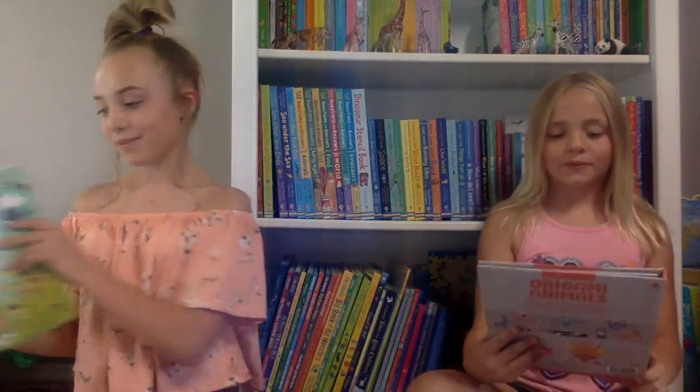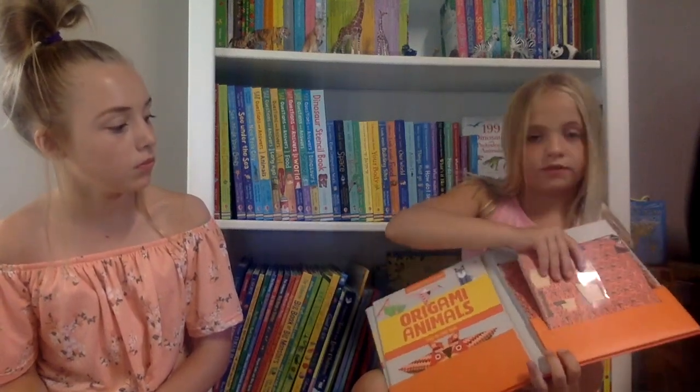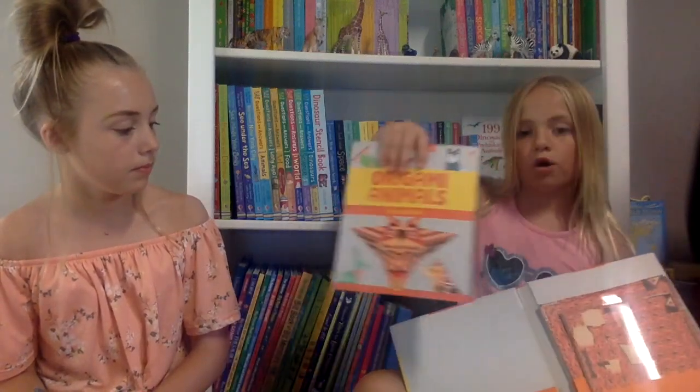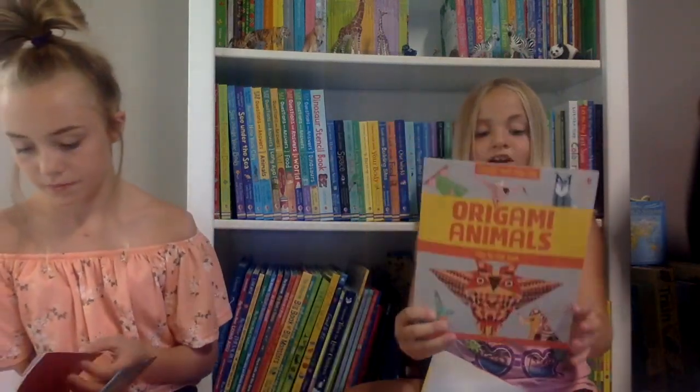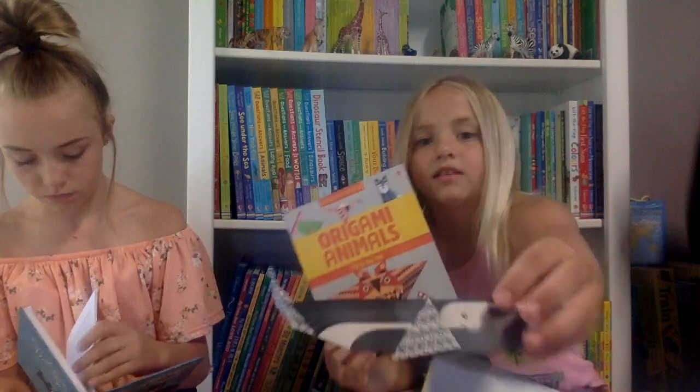I really love origami, and this is Origami Animals. It's actually different from the last one — it has a book that comes out instead of something that folds out. It has two different sizes so you can make smaller or bigger things. You can make an owl, a dragon, a fish, an elephant, a fox, a rabbit, a whale, and a crane. I've made a whale and a fox, and I really love this book.